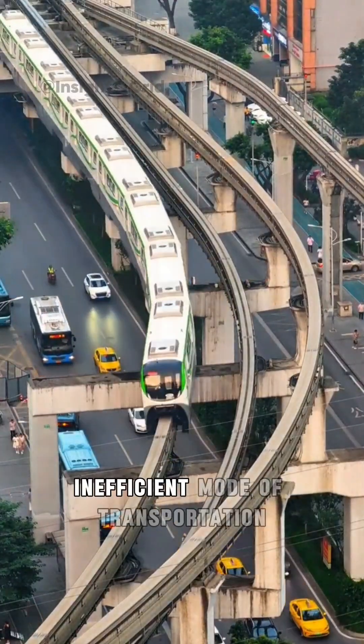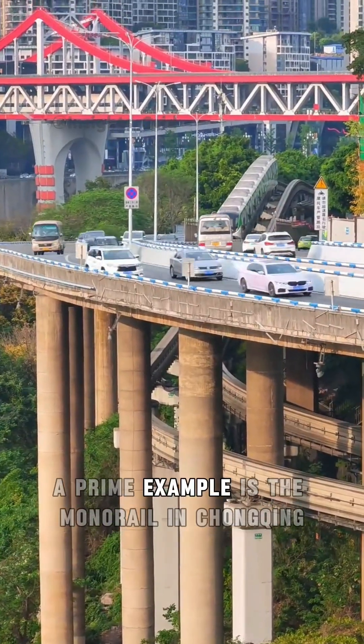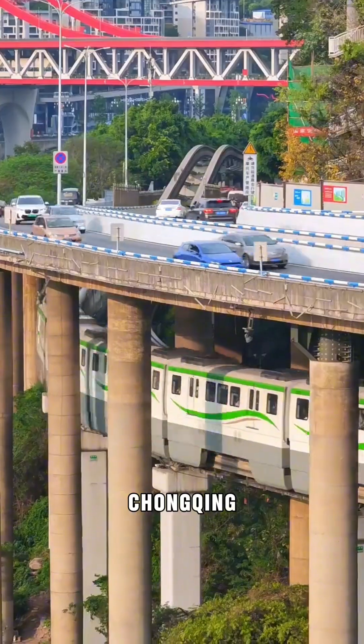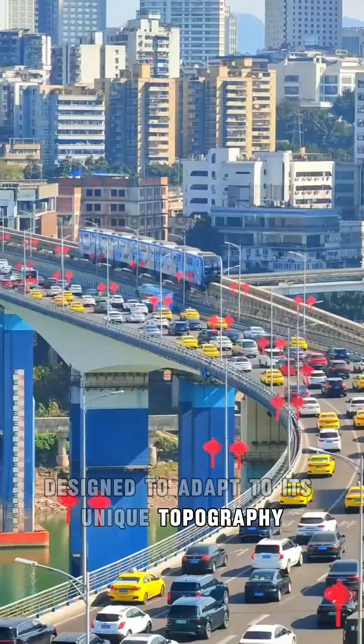This is the monorail, a modern and efficient mode of transportation, ideal for large cities. A prime example is the monorail in Chongqing, China, renowned for its routes that traverse hills, buildings, and even the Yangtze River. Chongqing boasts one of the world's largest monorail networks, designed to adapt to its unique topography.